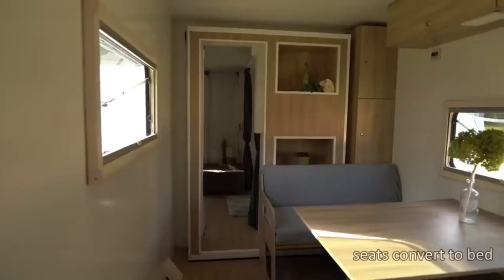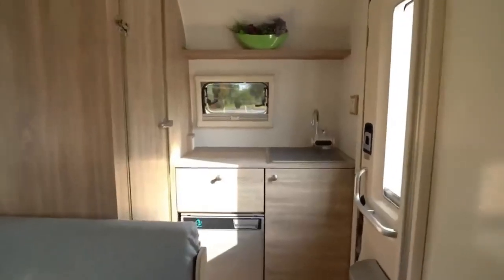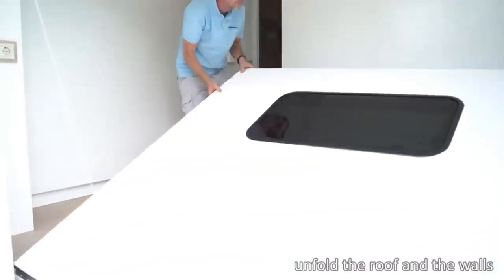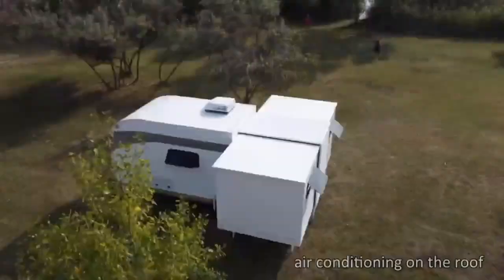The IO Camper includes two single beds, a dining table, kitchen, bathroom, refrigerator, sink, shower, toilet, and more — it's like carrying your home wherever you roam. Crafted from durable, waterproof materials and equipped with the latest technologies, the IO Camper ensures reliability and comfort on every adventure.